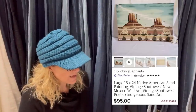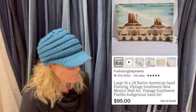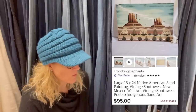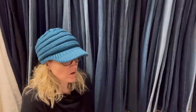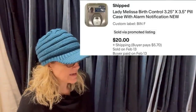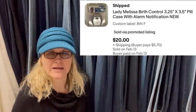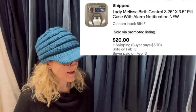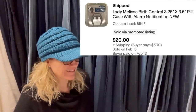It is a large 16x24 Native American sand painting, vintage Southwest New Mexico wall art. Next: paid a dollar at the local thrift store, sold within one day for full asking price. It is a Lady Melissa birth control pill case with alarm notification — it holds your pills and you can set an alarm for when to take them. Sold for $20 plus shipping in one day.